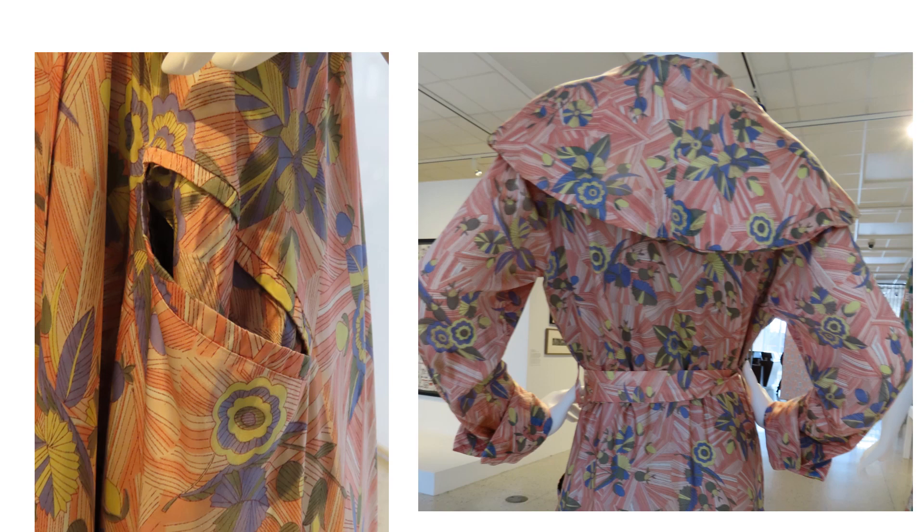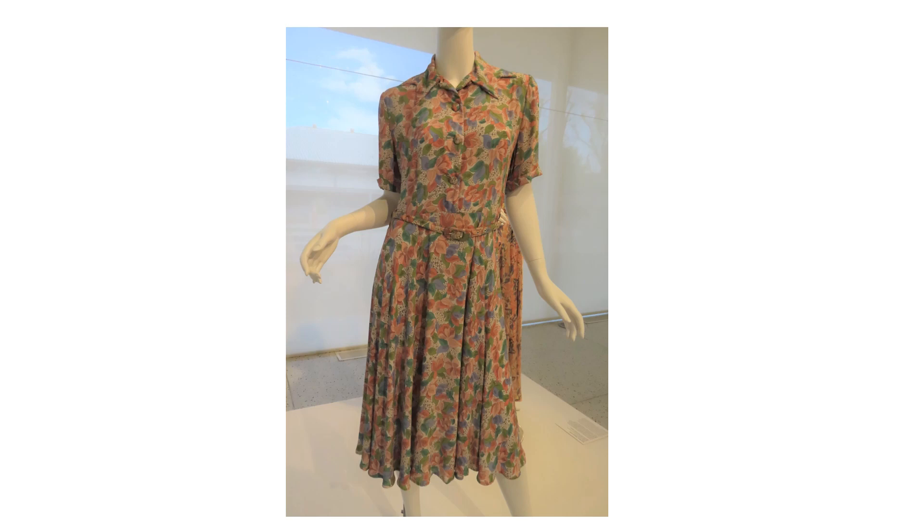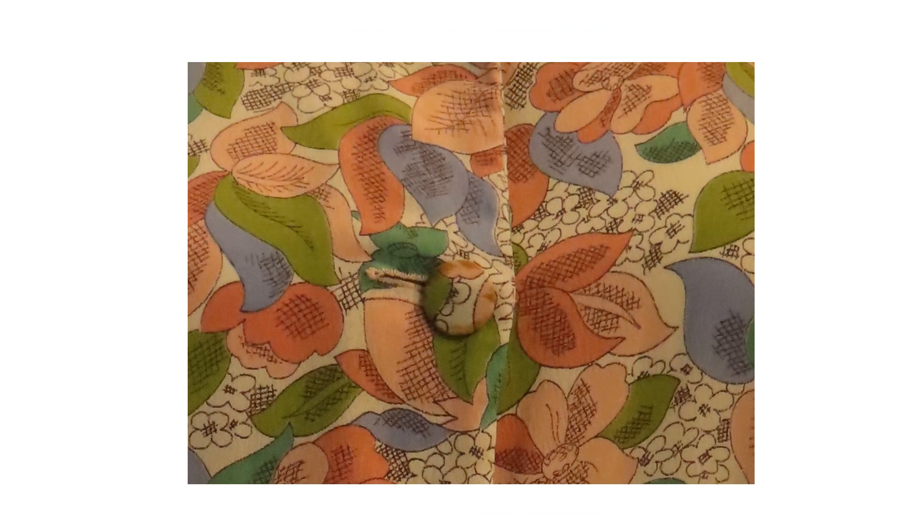This is a printed, anti-shrunk rayon crepe from the mid to late 1940s. This dress had hand-sewn hems, covered buttons, and handmade thread buttonholes.